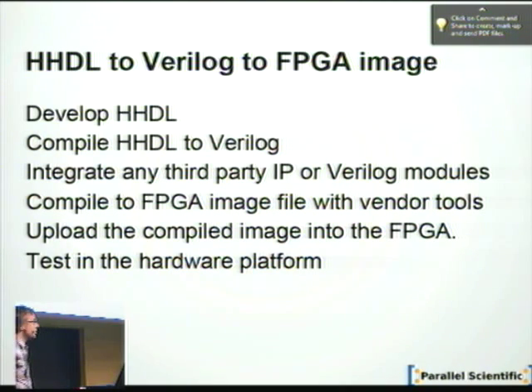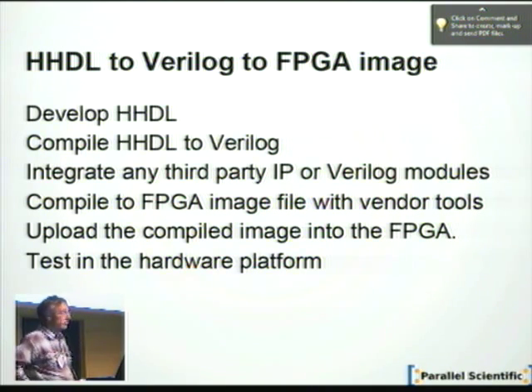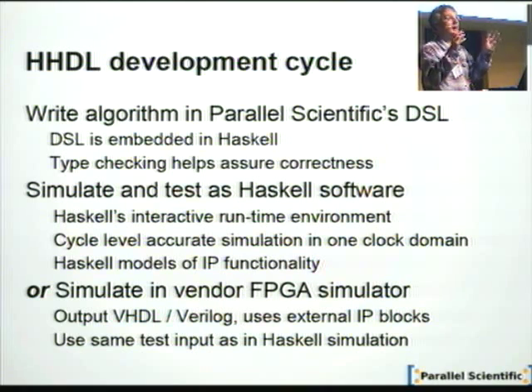The standard code path to develop a production element is: you develop the code, compile it to Verilog, integrate the IP modules, compile it with the vendor tools into a bin file — this is a sort of final stage of linking and magic — then upload and run it on real hardware. More interesting is the development cycle when you're testing. You have two choices: you can simulate and test it as Haskell software, using Haskell test tools to generate test cases very easily, or alternatively, use those test cases but run them in an FPGA simulator, which avoids mucking around with the existing IP blocks.